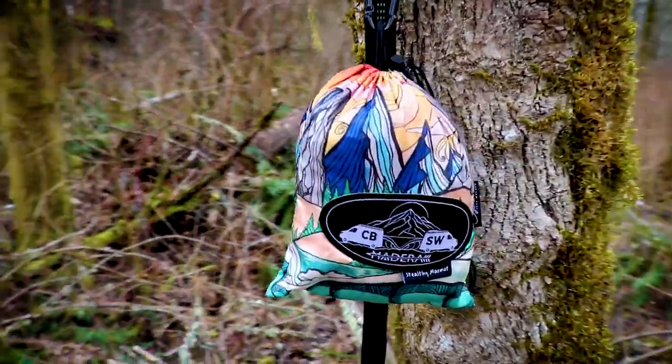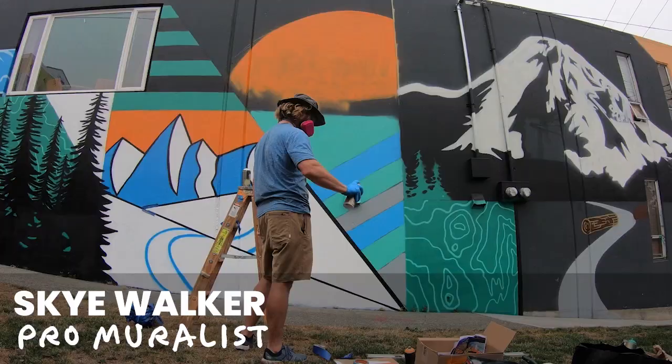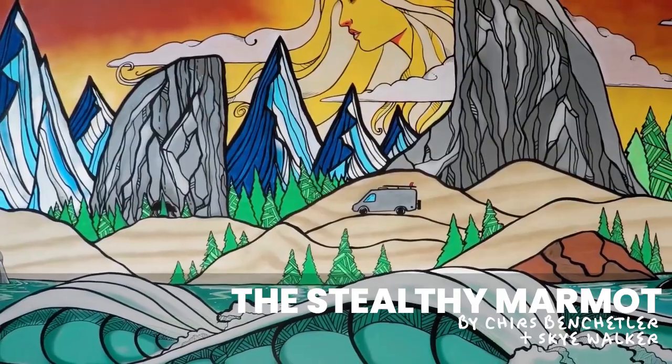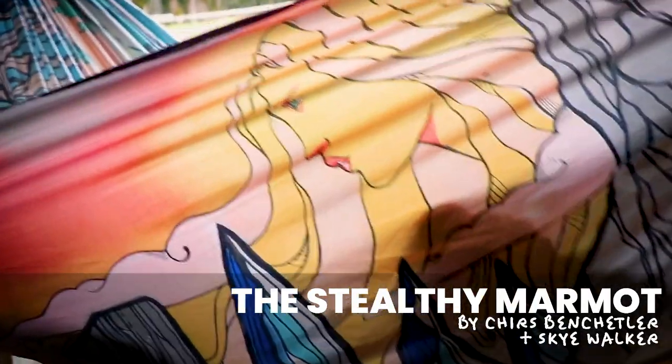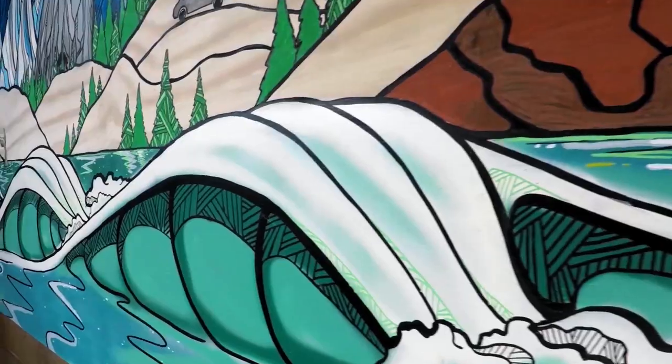Madeira presents Stealthy Marmot, one of four hammocks with art from pro skier Chris Benchetler and pro muralist Sky Walker. The Stealthy Marmot derives inspiration from Yosemite. It blends old man winter with mother nature and connects the mountains to the sea.